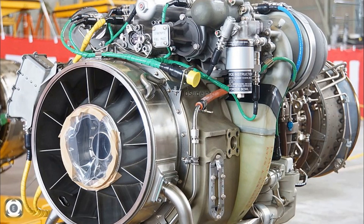Welcome back to Tenslate Info. This video will provide a quick update on the recent happenings with the General Electric T901 turboshaft engine, which is under development for the United States Army's Improved Turbine Engine Program.